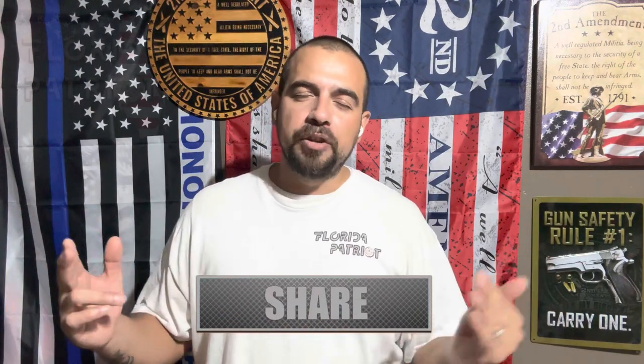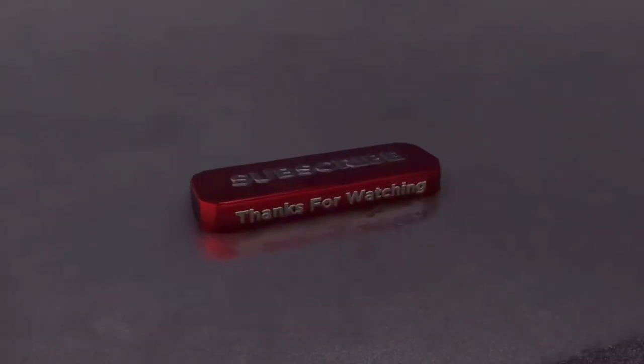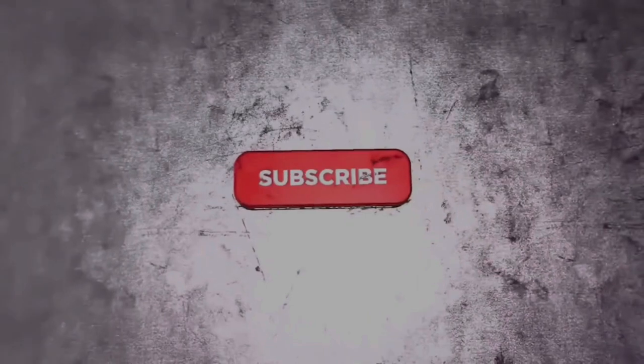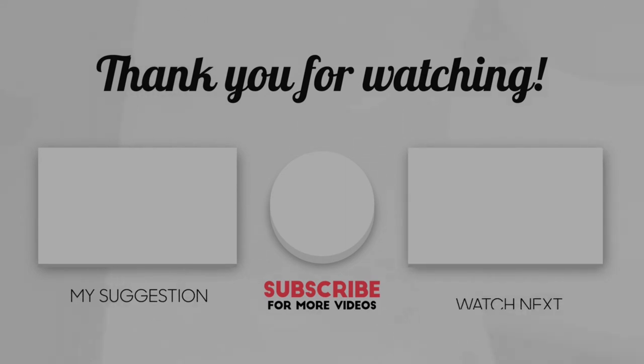Thank you guys for watching this video. I truly appreciate you. If you haven't done so already, like and subscribe to this channel if you enjoy this type of content. I'll see you next Sunday at 4 o'clock sharp for our new gun show video — our first gun show video of 2023. Again, thank you guys for watching. I'll see you at the next gun show. Take care, guys.